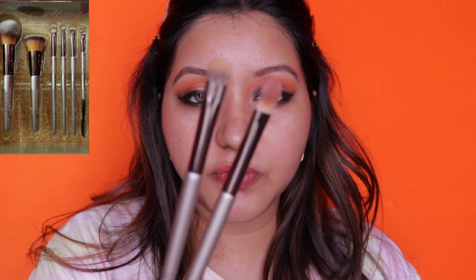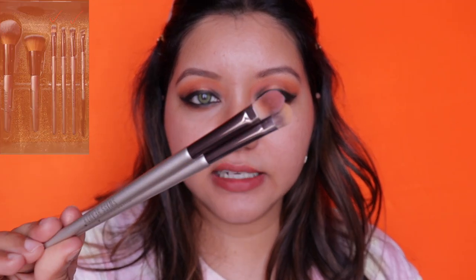For spot concealing, these brushes from Swiss Beauty are perfect and work like a charm. Either of the two Swiss Beauty brushes will work for spot concealing on your face.